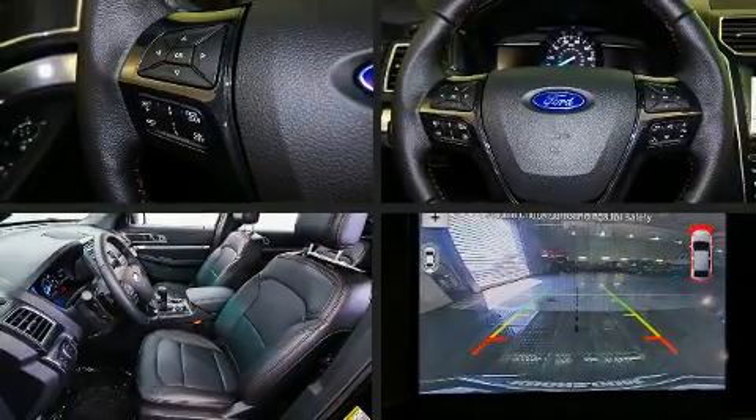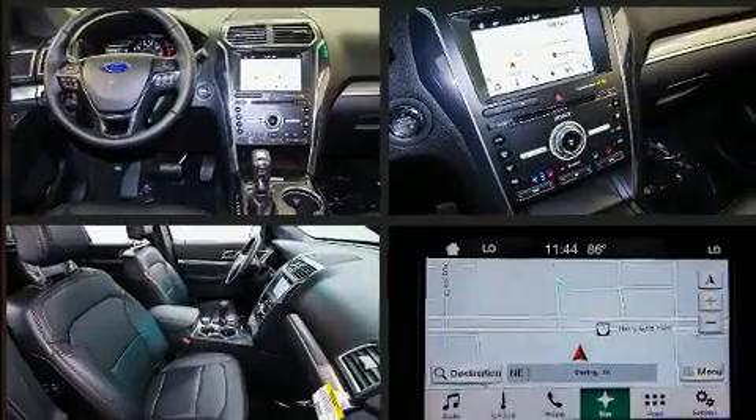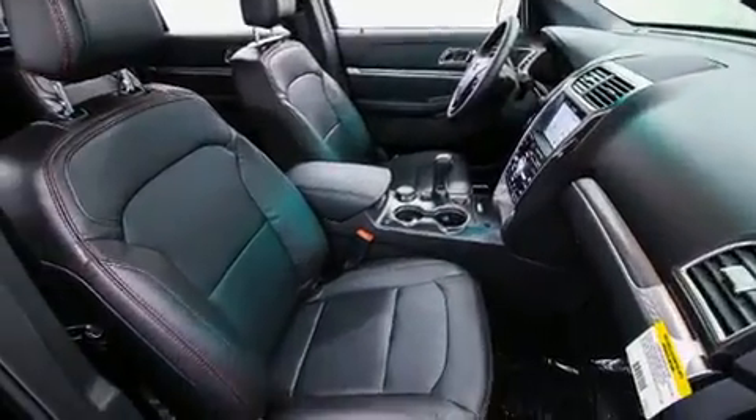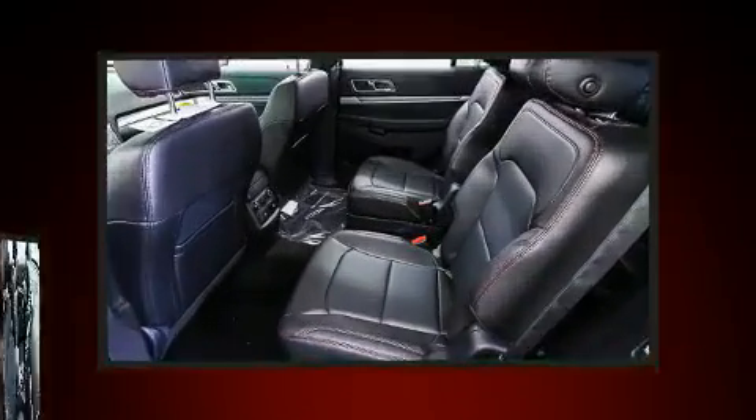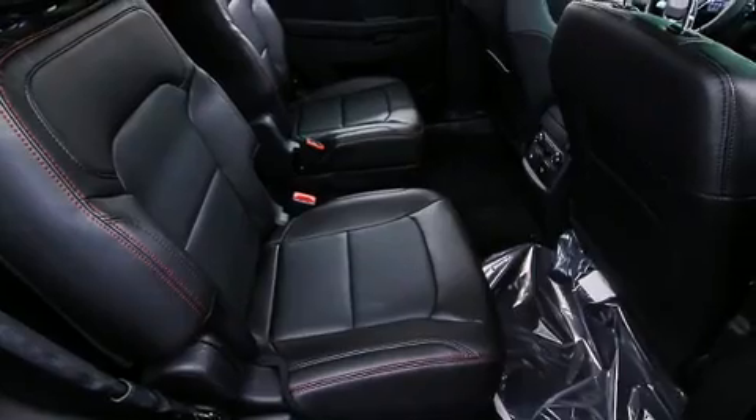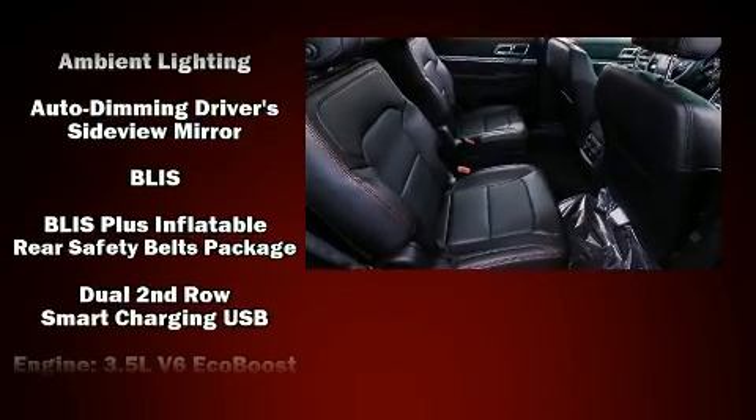Third row seats provide an even greater maximum passenger capacity. You and your passengers will enjoy the stereo system, which includes a CD player with MP3 capability and 12 speakers, ensuring optimal sound no matter where you're seated.